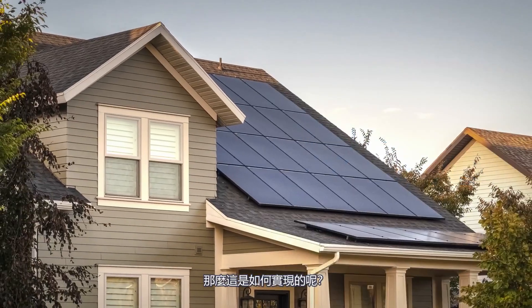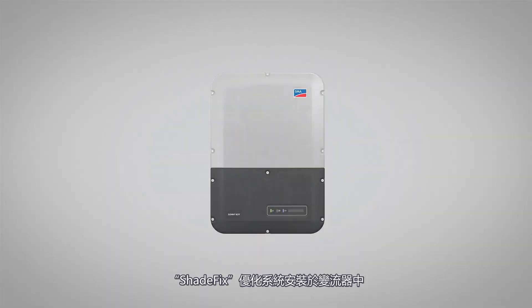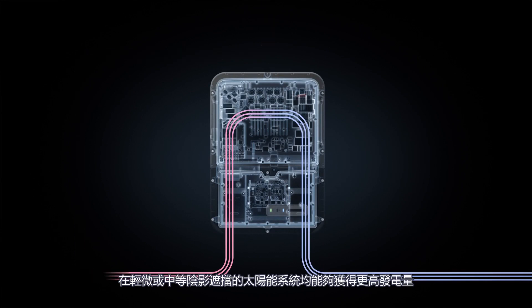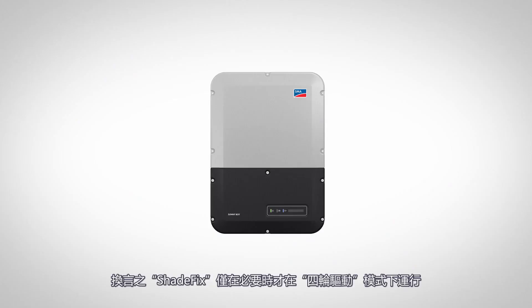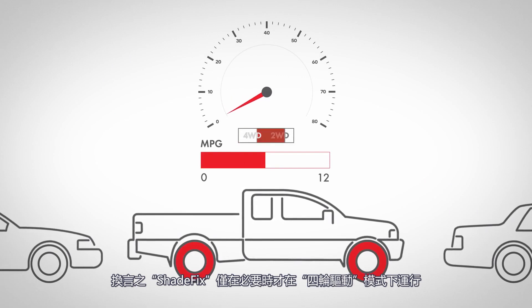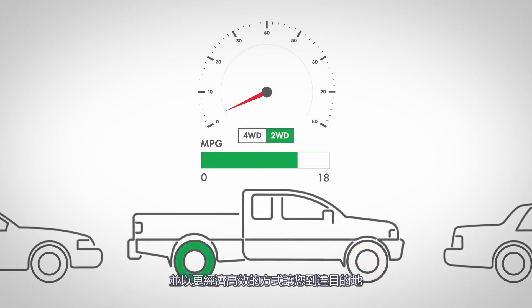So how is this possible? Shade Fix Optimization occurs in the inverter and only when needed, away from the harsh rooftop environment where heat takes its toll on sensitive power electronics. In other words, Shade Fix operates in four-wheel drive only when necessary and gets you to your destination in a more economical, efficient manner.